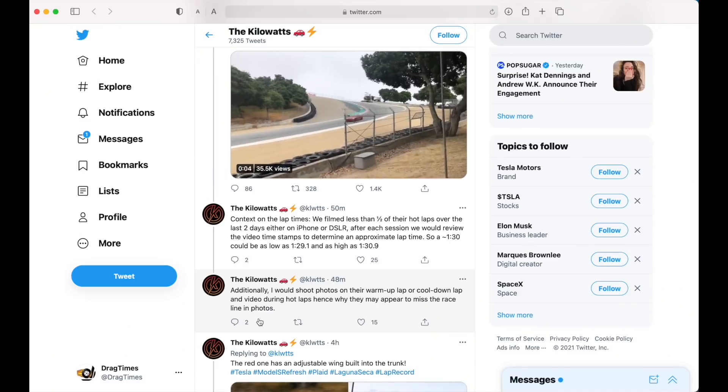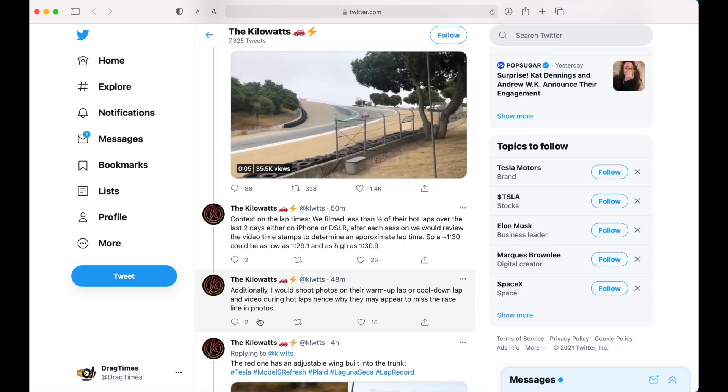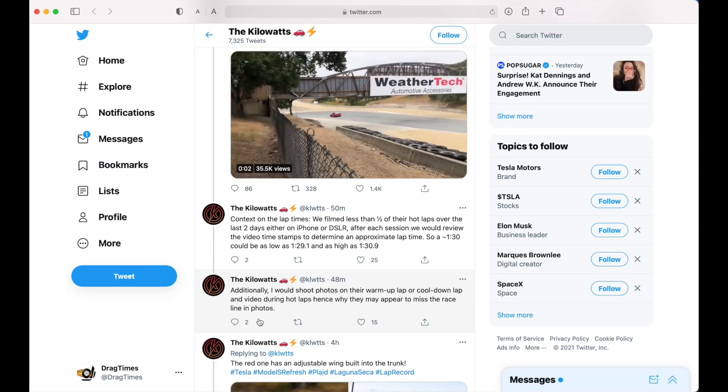On the Kilowatts Twitter page, they go over how they were there for a couple of days and were able to estimate the Laguna Seca lap time at 1 minute 29 to 1 minute 30 seconds. If you're not familiar with track times at Laguna Seca, that was actually faster than what Motor Trend got when they tested both the Ferrari F8 Tributo and the Huracan Evo. A 4,500-pound, 1,000-horsepower sedan beating supercars — not only down the drag strip handedly, but also around a track — which is pretty crazy if it really is that fast.